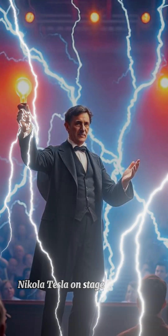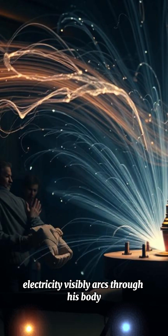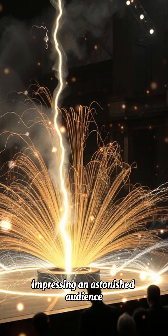The Electricity Show: Nikola Tesla on stage at the 1893 Chicago World's Fair. Electricity visibly arcs through his body as he holds glowing light bulbs, impressing an astonished audience.